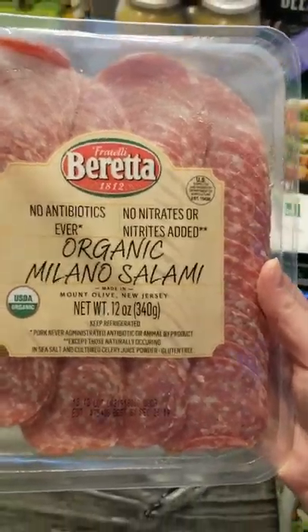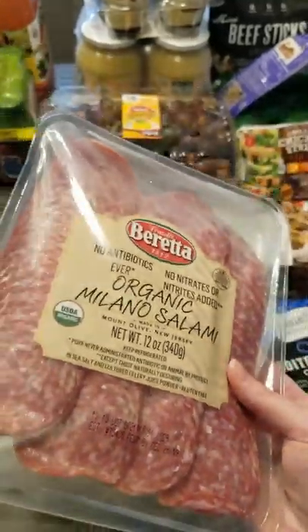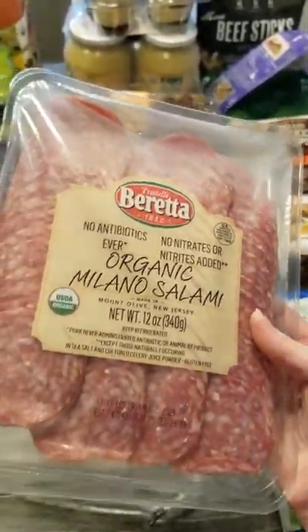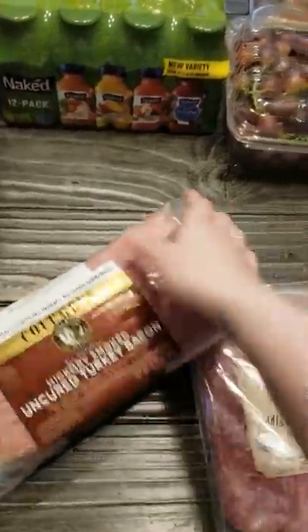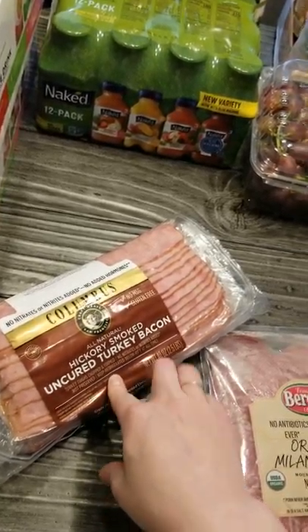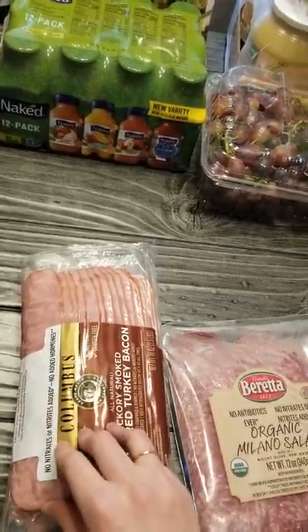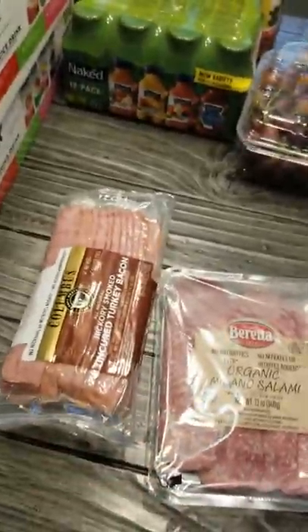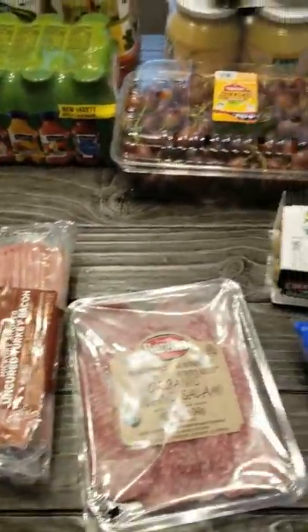Him and I both love salami, so I picked up this Organic Milano Salami — no nitrates added. You've got to be careful with cured meats; they can contain a lot of junk, but this looked really good. And then this is a repeat buy — we tried the uncured turkey bacon last time I went to Costco and it was so good. It really does taste just like ham. I'm pretty sure we'll be purchasing this every time. There's a ton in there, and for our family, it's a good purchase.